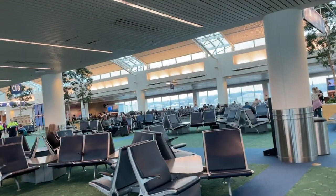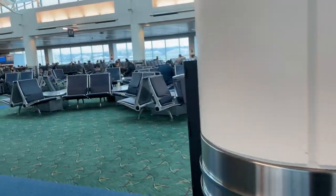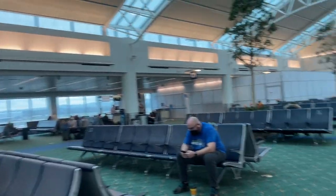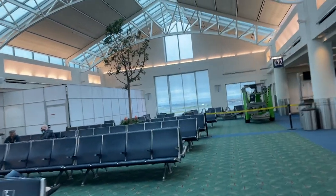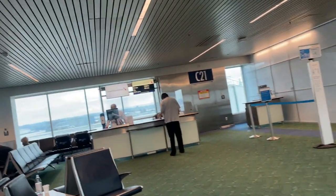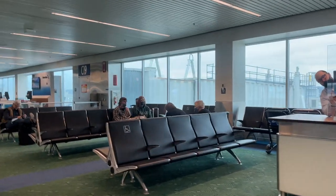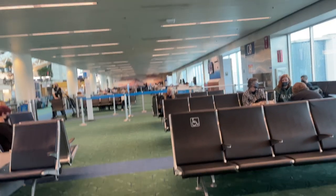I'll show you guys how PDX looks in case you haven't been here. Let me make sure I'm not walking around and missing my flight. Yeah, we will be on time — 11:26, boarding process.